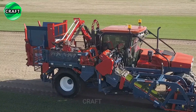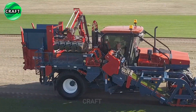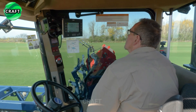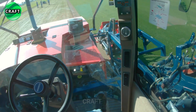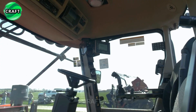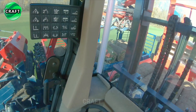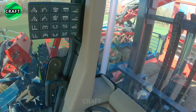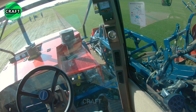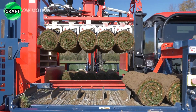The Brouwer Kesmac Self-Propelled Turf Harvester is equipped with a 127-horsepower Caterpillar diesel engine, an OEM Deluxe cabin which includes tinted windows, internal climate control, GSM-GPS communication and a Brouwer telematics monitoring system. The machine's ergonomic design allows for easy maneuverability and operator control, reducing fatigue during long hours of operation.